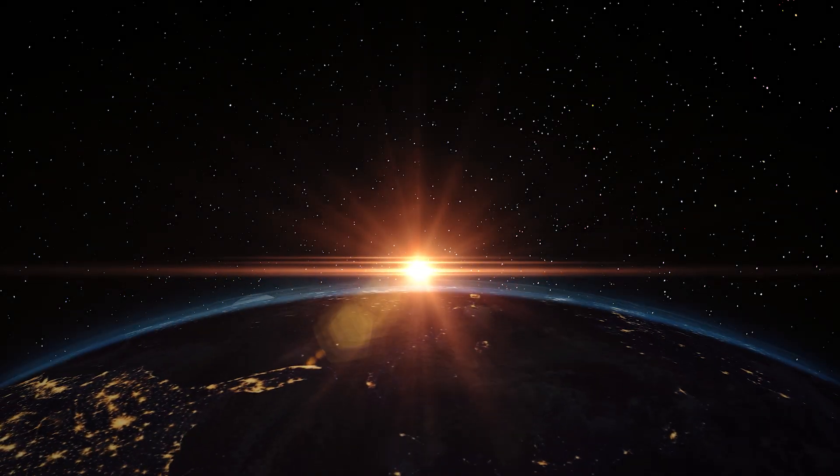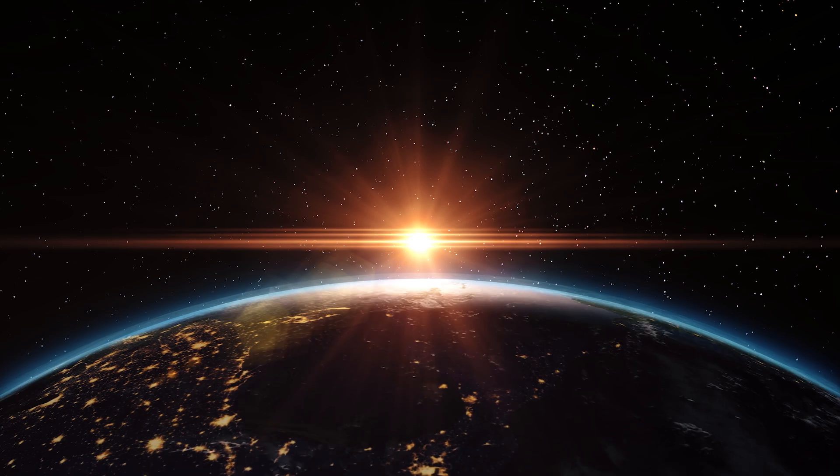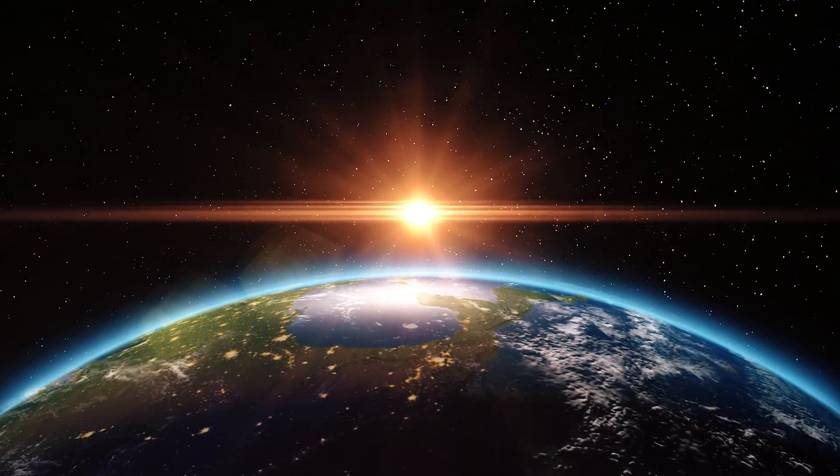Up in space, the sun shines 24/7, allowing us to deliver 24/7 clean, affordable energy to Earth. It's incredibly sustainable, incredibly scalable, and could be a really important part of our future energy mix.